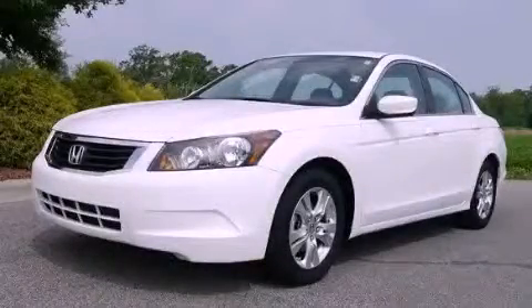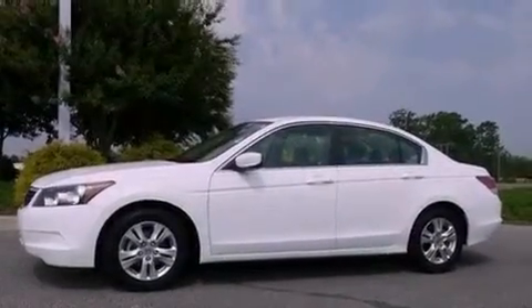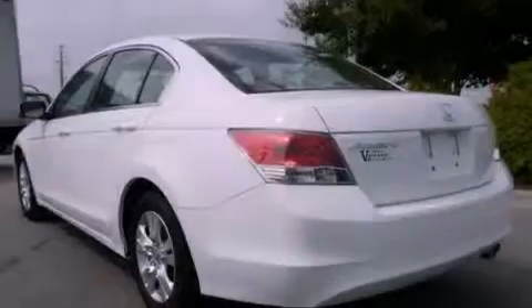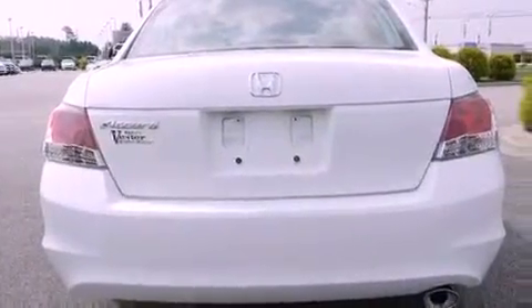This is a 2010 Honda Accord. It features a 2.4-liter 4-cylinder engine and a 5-speed automatic transmission. Its top features include a double wishbone independent front suspension, a low-tire pressure indicator, aluminum wheels, and traction control and stability control systems.